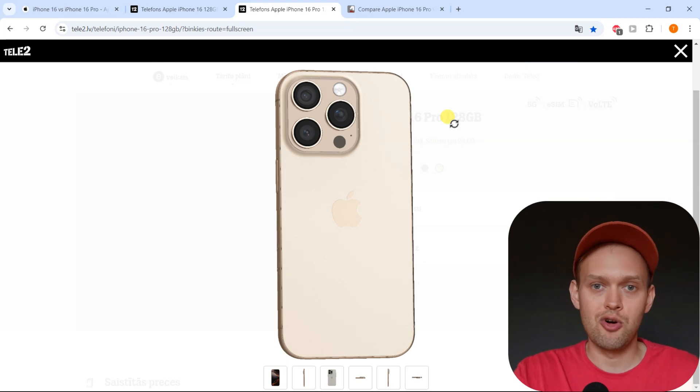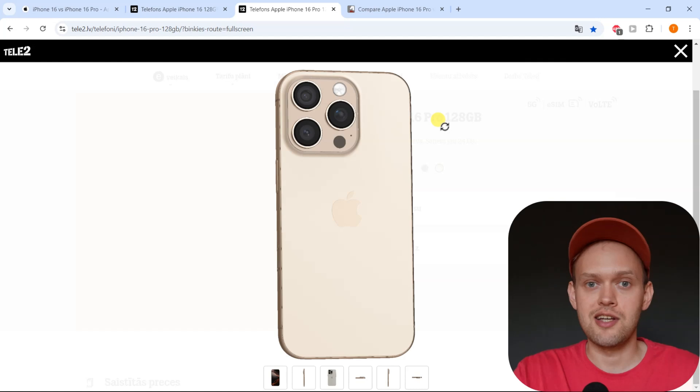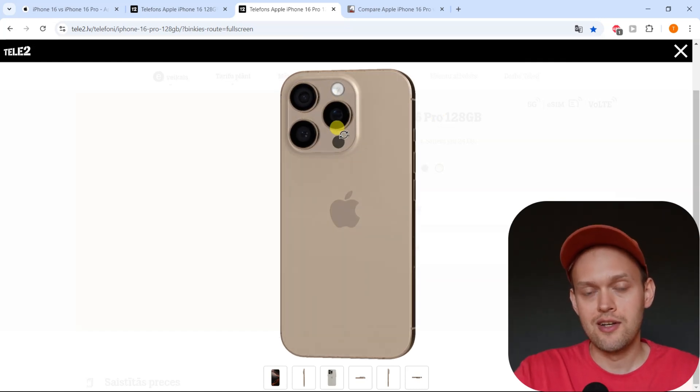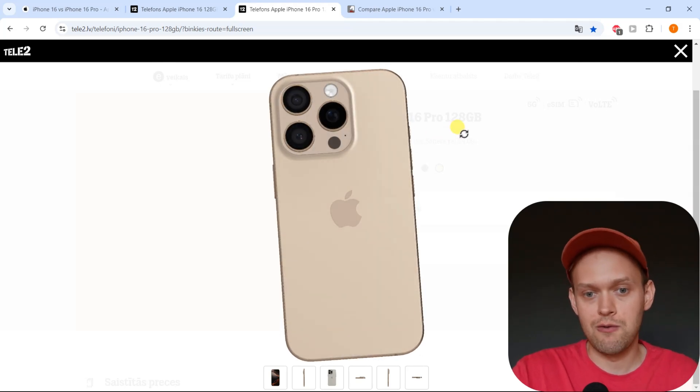By the way, in the past, the iPhone 15 Pro and the Pro Max version actually had different telephoto lenses. The iPhone 15 Pro only had a 3x telephoto lens, while the iPhone 15 Pro Max actually had a 5x telephoto lens.